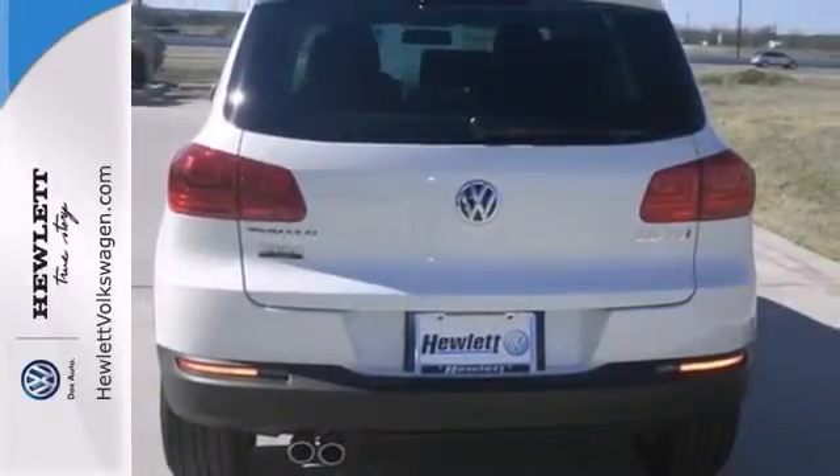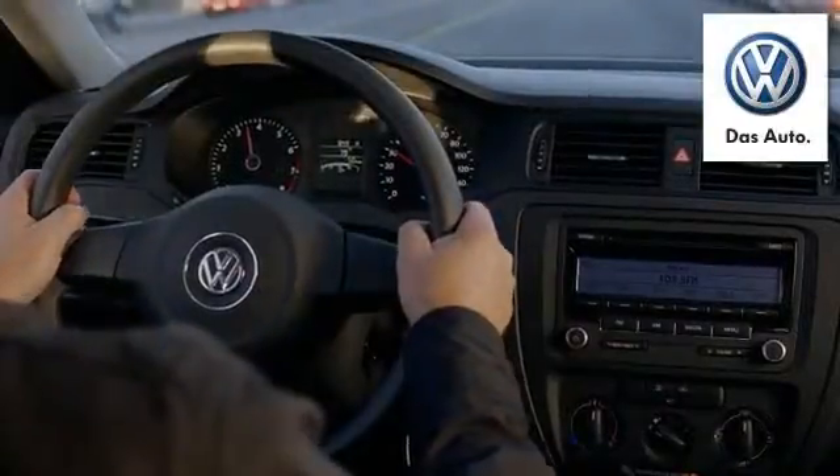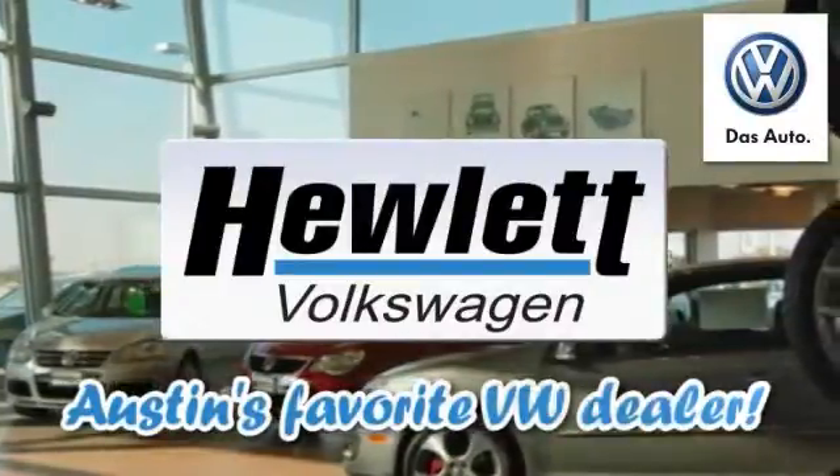With a turbocharged engine, it won't be here long. Come take a look. Come experience a Volkswagen for yourself, only at Hewlett VW, Austin's favorite Volkswagen dealer.